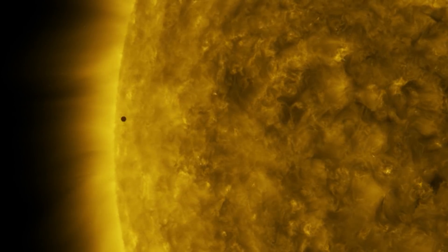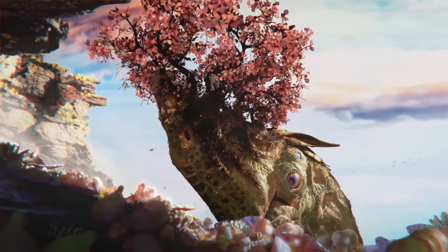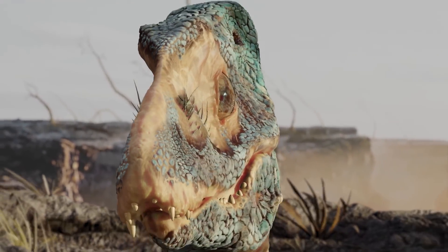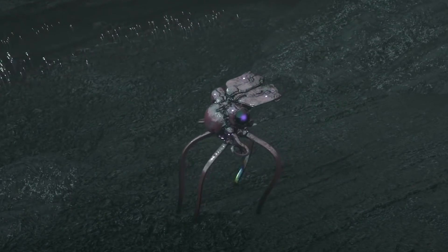If just one in every hundred trillion Earth-like planets produces living beings, there could still be thousands of planets filled with alien life. With all these potentially habitable planets, it's worth asking: what would life look like on alien worlds?